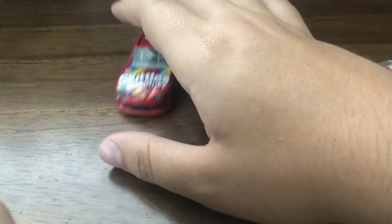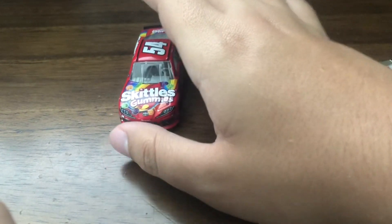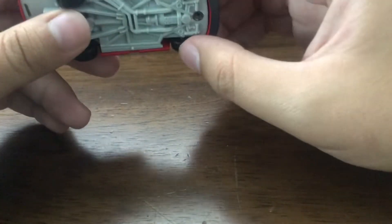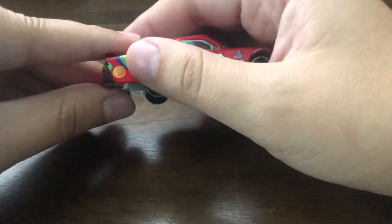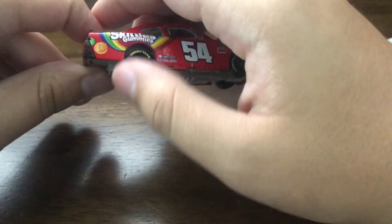Last but not least, let's check out the suspension on this thing. I feel like there's a tire dragging, but I can't really tell which one it is. All four of them were moving, but — I guess the rear tires. Yeah, they're loose. But oh well.